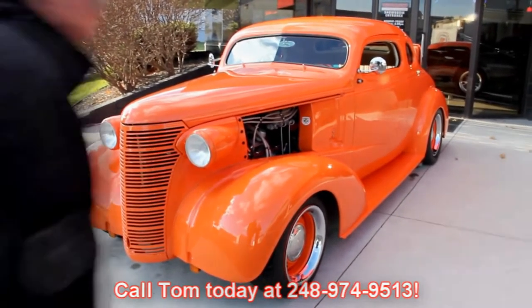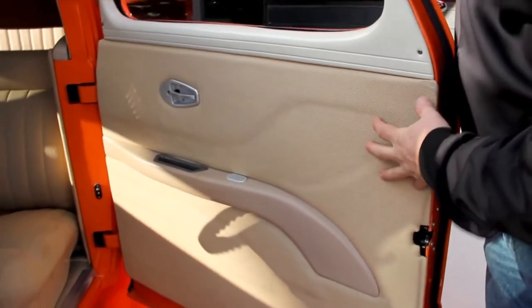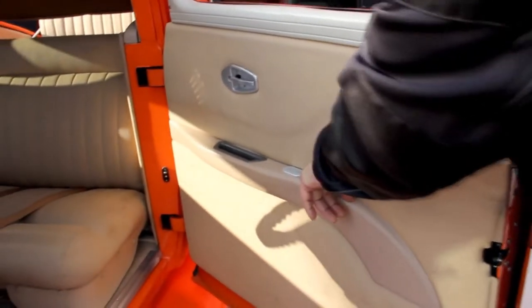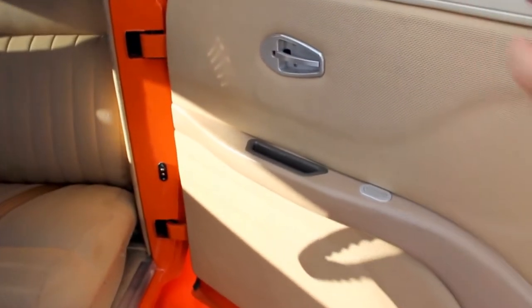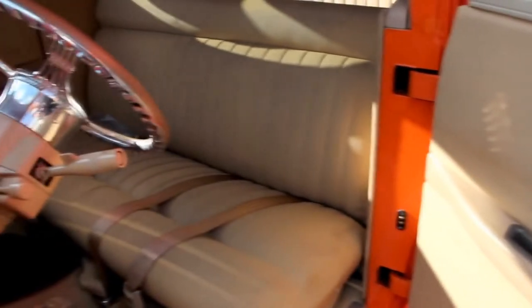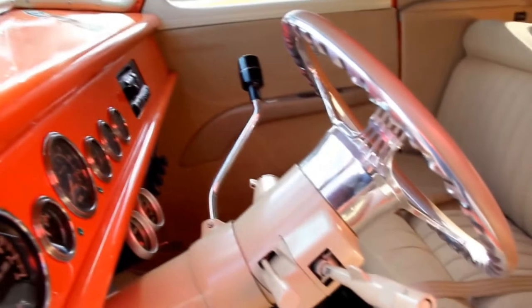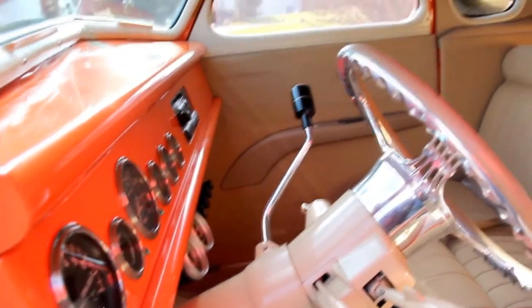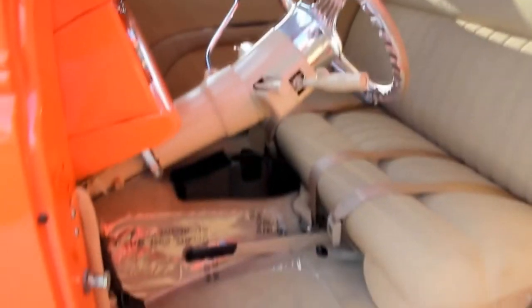Let's get in the interior. Suicide doors on this car are so cool. Good-looking custom interior. Electric window switch right there. Door handles right here. Armrest looks good. Custom seat. Seat belts. Tilt column. Beautiful paint on the dash. Headliner looks fantastic. Carpet on the floor looks fantastic. What's cool about this car is it's ready to drive — drive it anywhere.